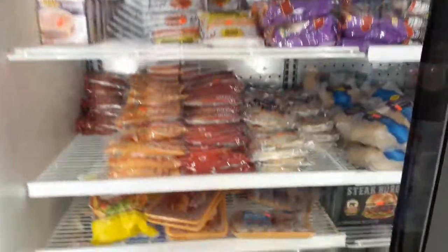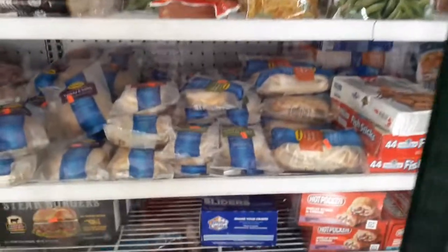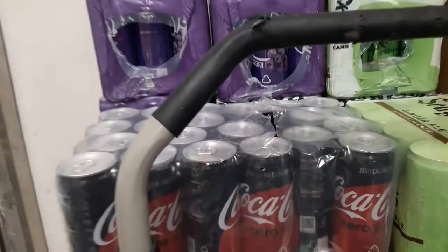We have patties there — turkey sausage, cheddar muffins, bare vegetables. Larger cans of Coke, that's for sure. They also have vegan selections.